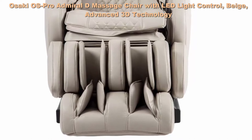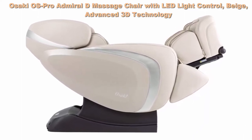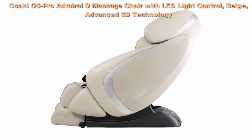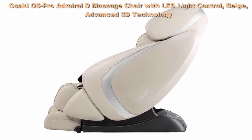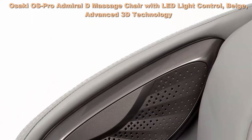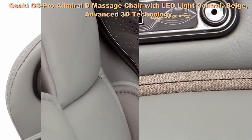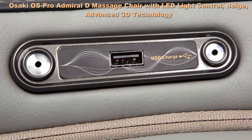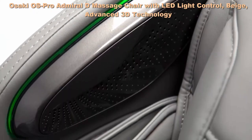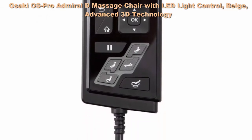Heat on lumbar, auto body scan, easy to use LCD remote. The Osaki Admiral Massage Chair features an L-Track system with zero gravity, 16 auto massage programs, and a full body airbag massage. The next generation 3D massage rollers are designed for outstanding range and flexibility — the 3D technology allows the user to control the length of rollers that extend out from the backrest. The OS Pro Admiral has 5 levels of 3D intensity control.